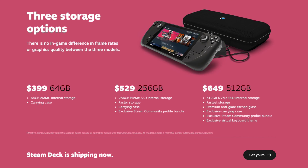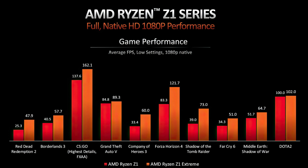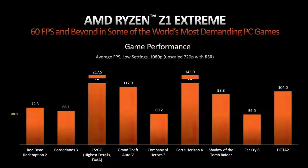Looking at the AMD Z1 series processor at full 1080p performance, you can see at the bottom the Z1 in red and the Z1 Extreme in orange. Across each individual game, the performance on the Z1 Extreme is outstanding. Friends, if it holds at $699, this is the one I'm going to get.